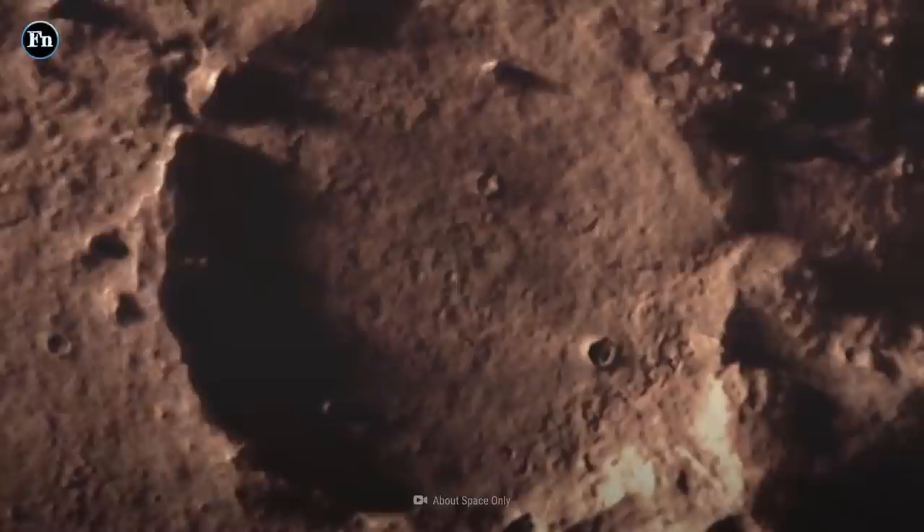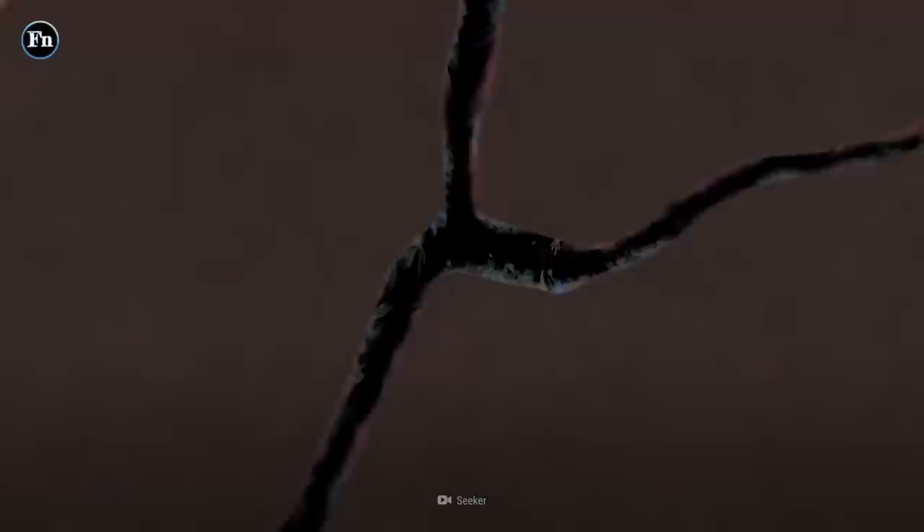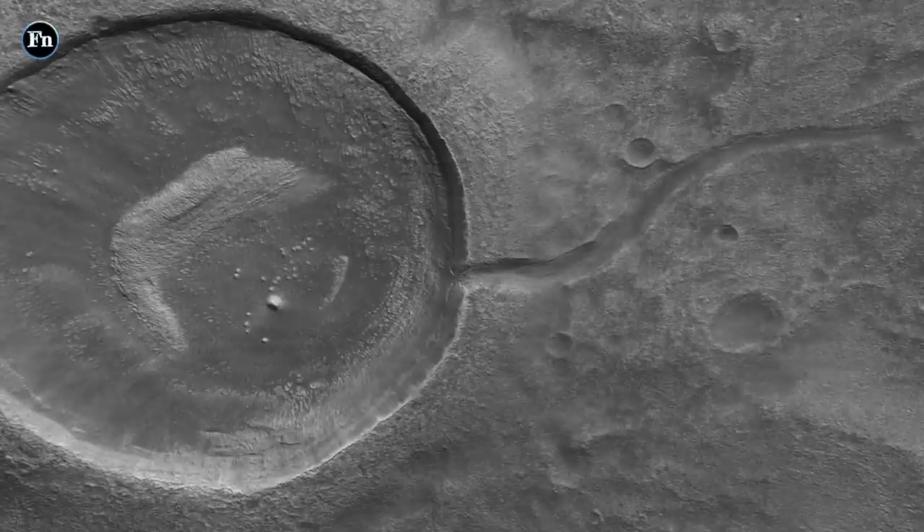To start off the list, we're going to be taking a look at a strange formation on the surface of Mars that caught the attention of many people. This formation shows a large circle with a small tail coming out of its rear end. Many people have compared this formation to how a tadpole, a sperm cell, or even a yo-yo looks like. No one knows how this formation was really formed, since it's so smooth and unlike any other formation we've seen.